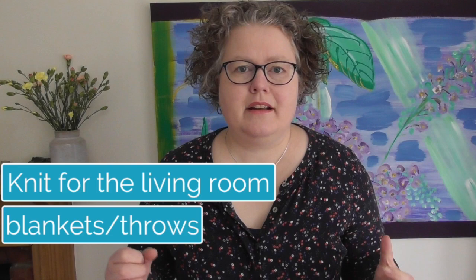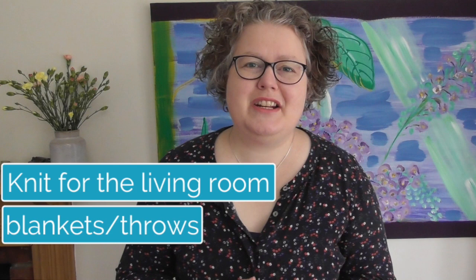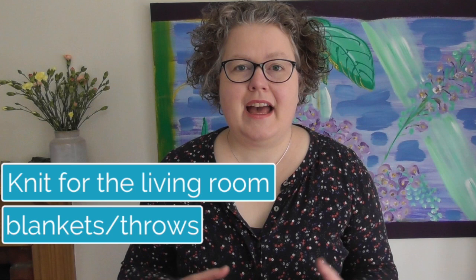There are lots of other things you can knit for the living room. So many knitters knit blankets and throws — either knitting squares one at a time, or casting on so many stitches that you basically have a blanket on your needles. That can be really comfortable, especially knitting it in winter as it grows and keeps you warm.